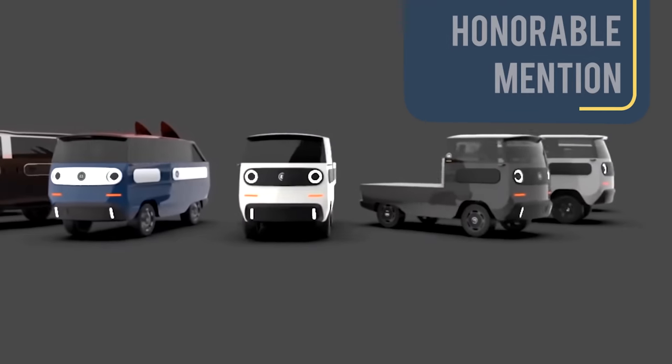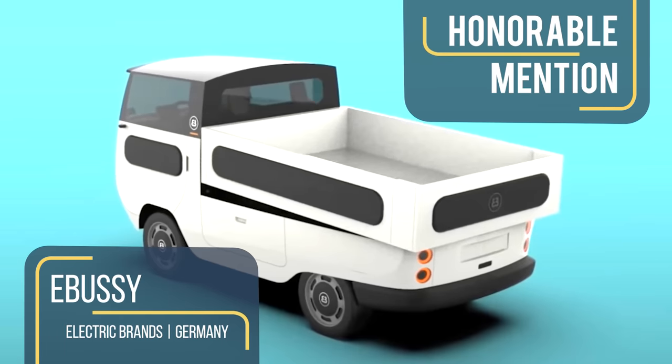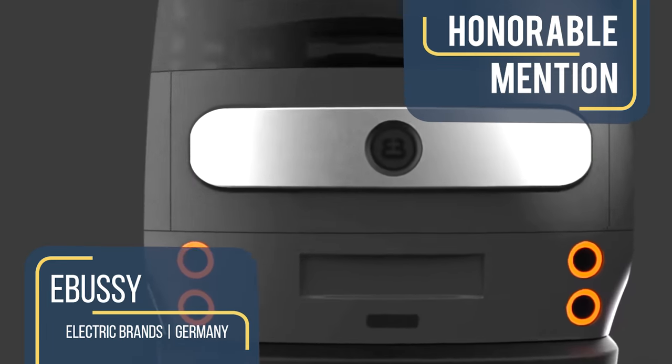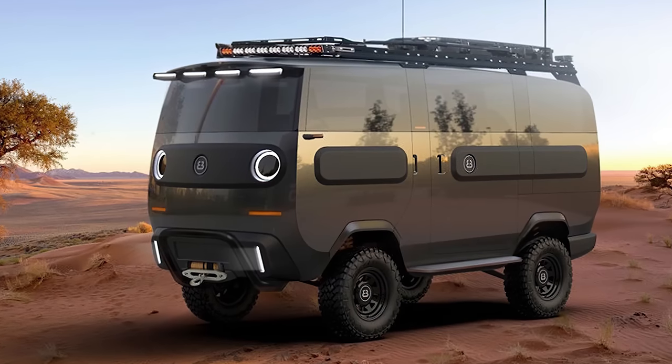The E-Bussee looks like an oversized Lego car, but it's actually the electric modular camper van from German automaker Electric Brands, set to be released in 2021.